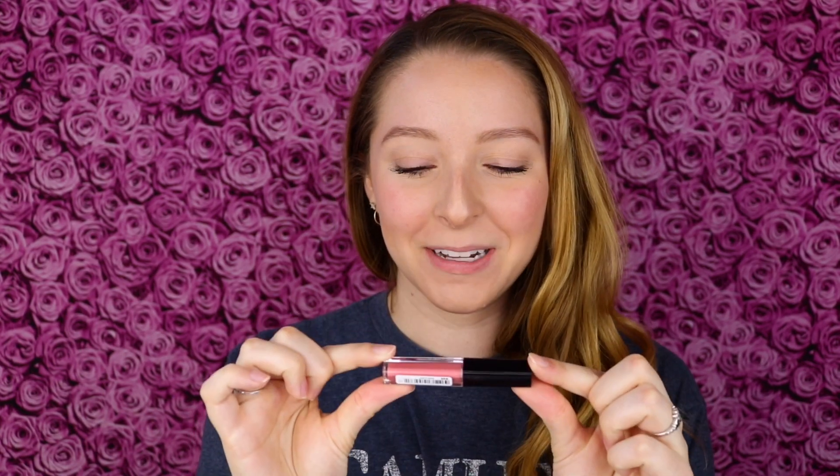Hi everyone, my name is Kristi and welcome to day 531 of trying a new makeup product every day. Today I'm trying out the Smashbox Always On Liquid Lipstick in the shade Babe Alert.